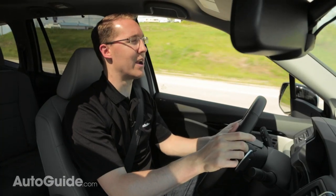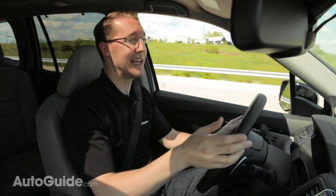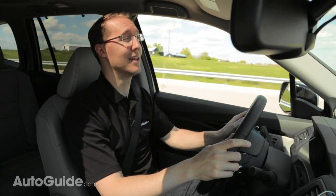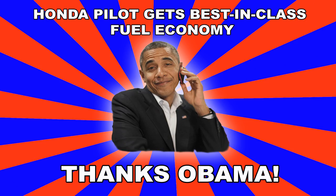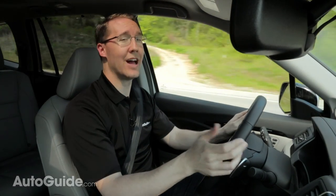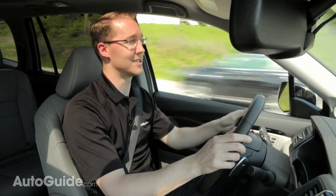Remember when the boxy Ford Edge and the square Nissan Pathfinder got all sleek looking? Well, now it's the Pilot's turn, and you know who to blame. How is this Obama's fault? Well, it all has to do with government-mandated corporate average fuel economy standards.